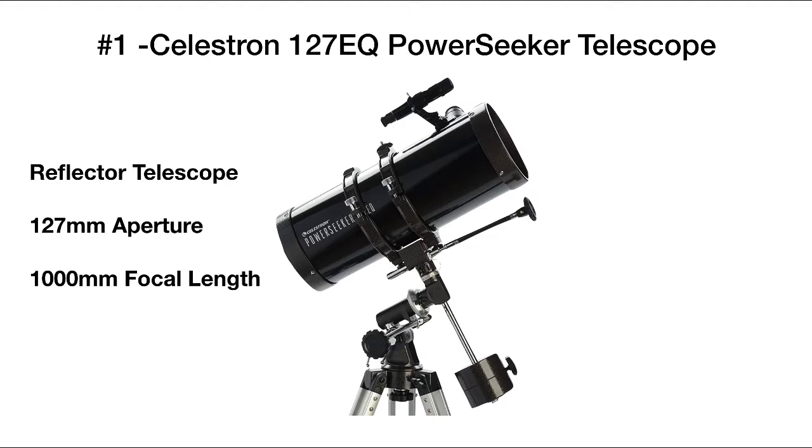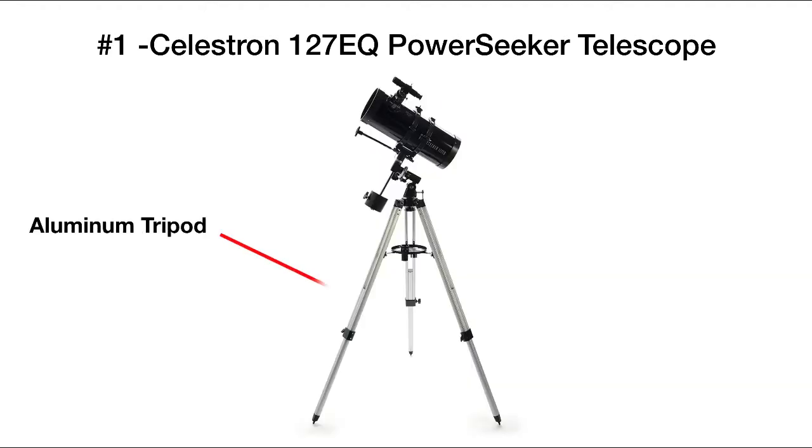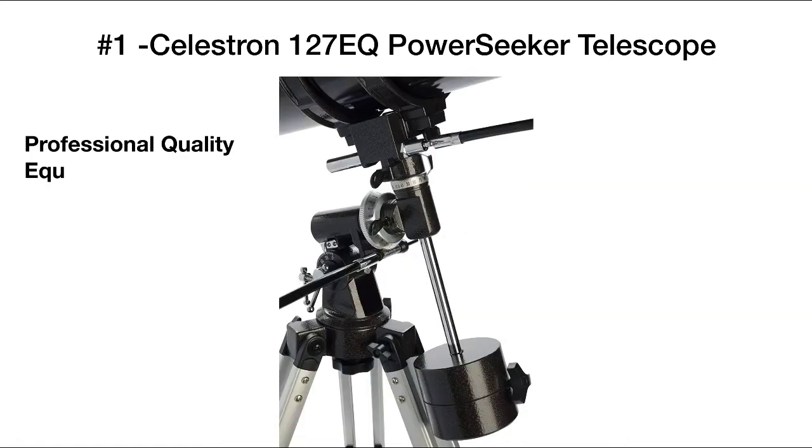This is our first reflective telescope. It has a 127 millimeter aperture and a 1000 millimeter focal length. To hold all this up, it includes an aluminum tripod with an accessory tray that mounts to the tripod for ease of use. We also see the professional quality equatorial mount, which is quite different from the alt-azimuth mount.